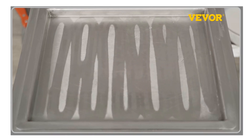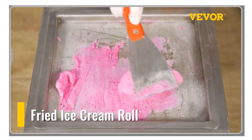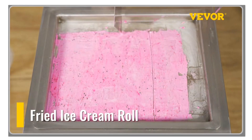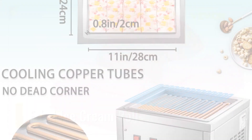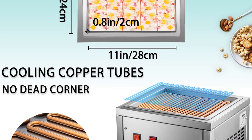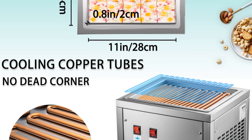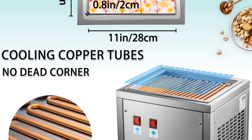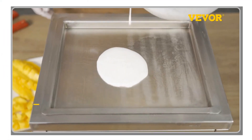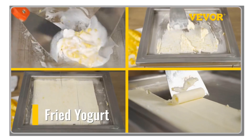Constructed with food-grade 304 stainless steel, this fry ice cream maker is not only durable and sturdy, but also safe for food contact. All parts that come into contact with the ingredients are made of food-grade materials, ensuring cleanliness and hygiene. The larger workspace allows you to make multiple ice cream rolls simultaneously, making it suitable for use in commercial settings such as bars, night markets, and restaurants. Operating the machine is a breeze with its convenient operation panel.